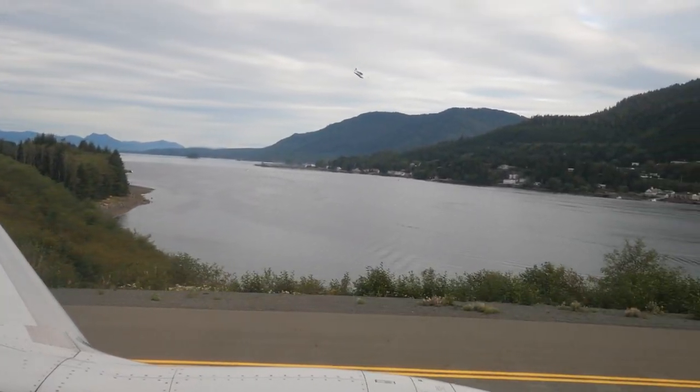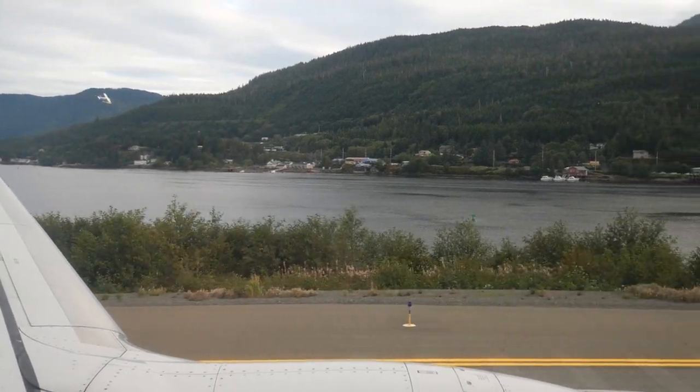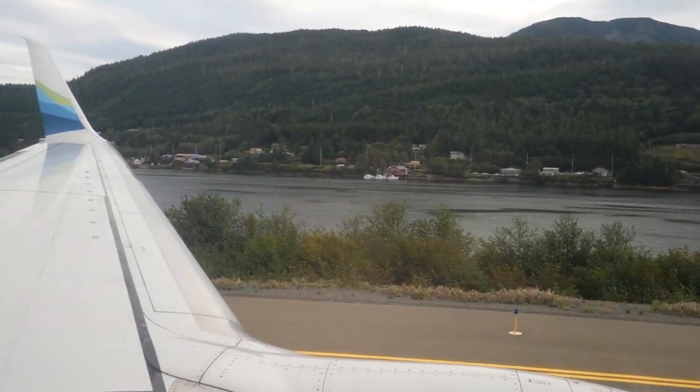We just happened to be landing at the exact same time as a seaplane, which I had never seen before, so this was so cool and was just the first of many seaplanes we would see this day.